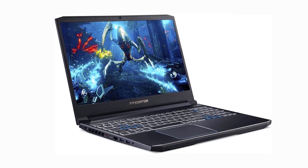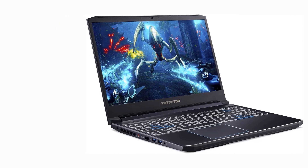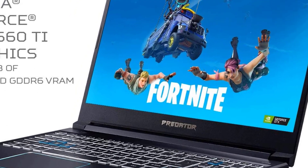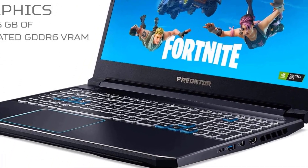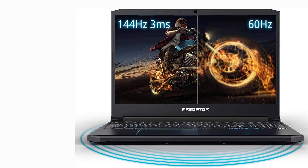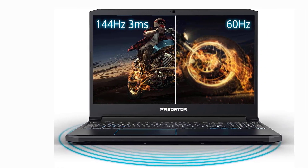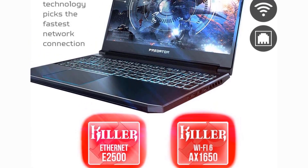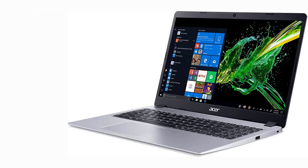A respectable number of ports can be found on this model. You can connect almost anything from your SD card, flash drives, to your headset, smartphone, etc. The only thing you should take note of is the battery life. For such a powerful machine, its average battery life is just around 5 hours. Therefore, if you have to work long sessions, a charger is necessary.